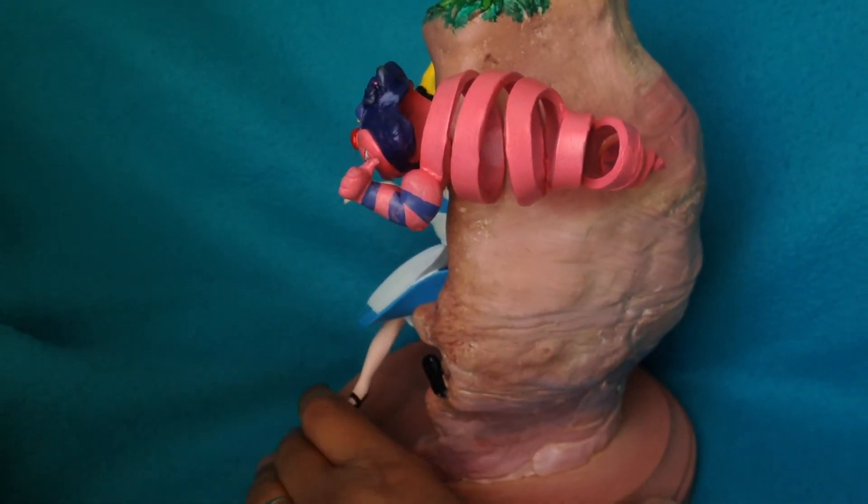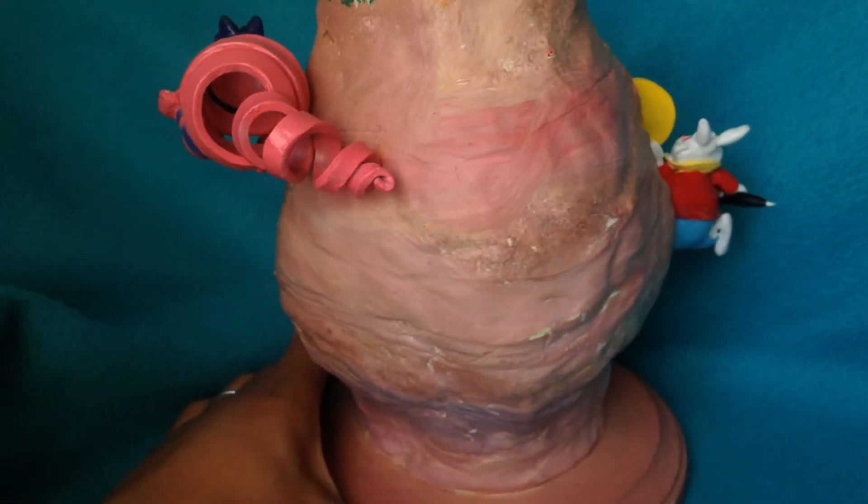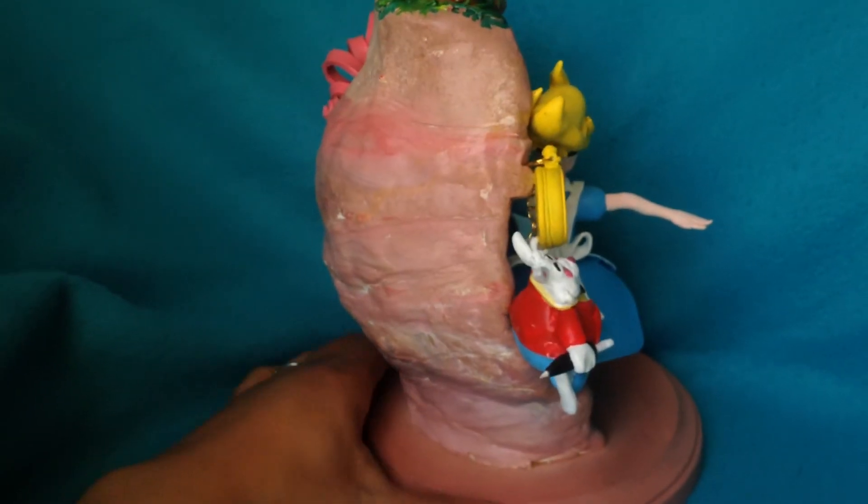And then we go to the most boring part of the piece, which is the back. I was going to put the talking flowers from Alice in Wonderland, but I didn't have much time.